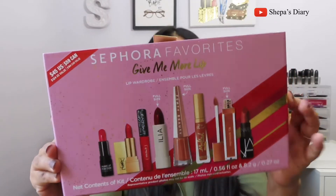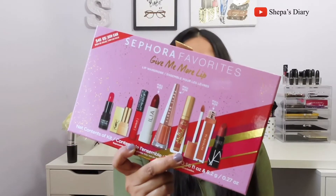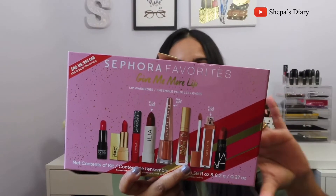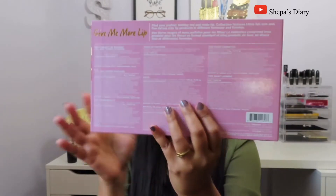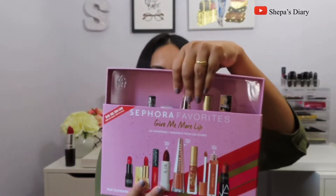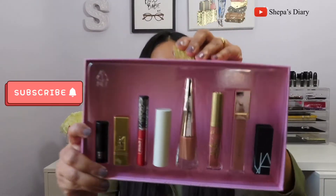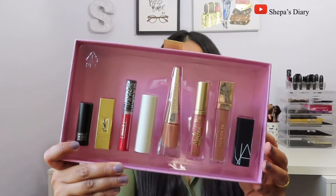Let's move into opening this box and do some lip swatches and reviews. The packaging is very, very pretty — this is how it looks, just like any other Sephora Favorites sets. You can see pictures of all the lipsticks on the front, and it has all the details of each lipstick on the back. Opening the box, you pull through the golden string and this is how all the lipsticks look inside.